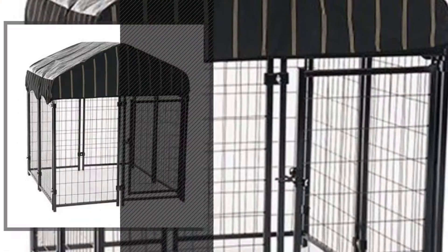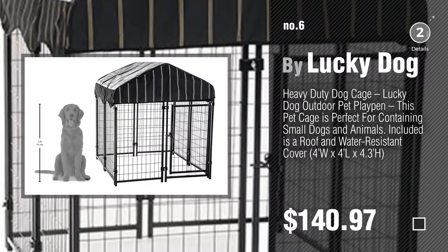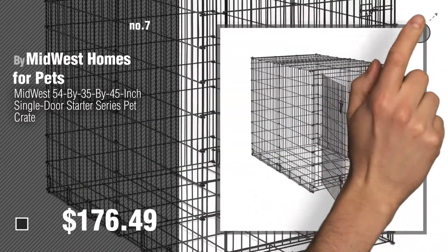Number six, by Lucky Dog. Number seven, by Midwest Homes for Pets. Click the circle to find more amazing products and gift ideas.